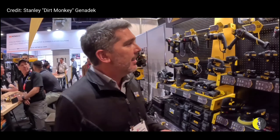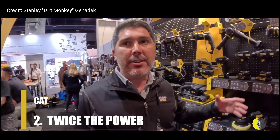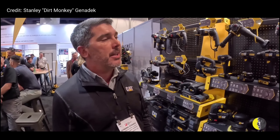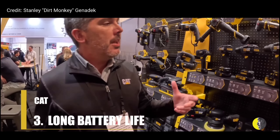Secondarily, you get more than twice the amount of power. Especially when it deals with grinders, hammer drills, and things that really consume a lot of juice — having that much more power over lithium ion really does make a difference.